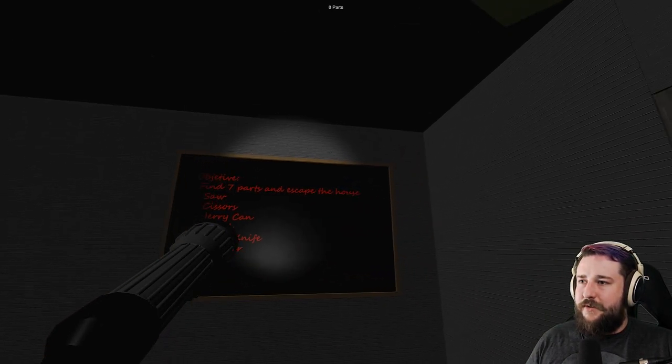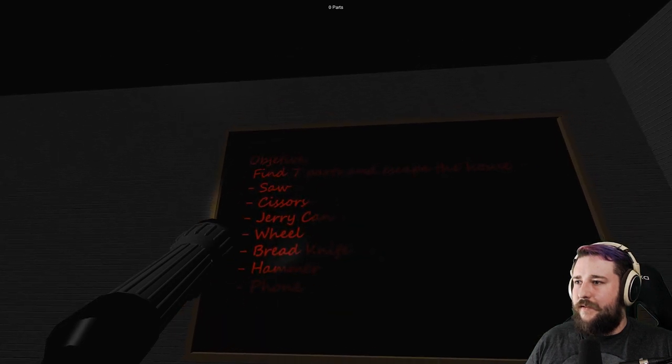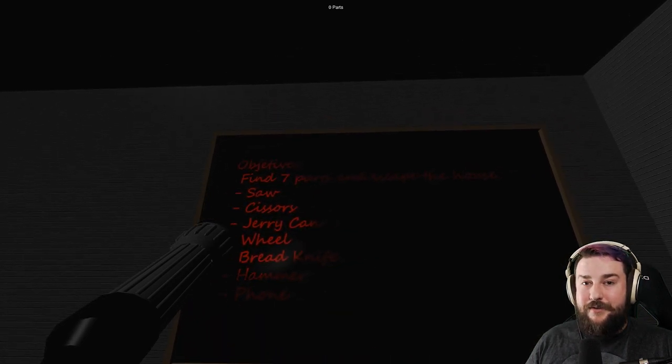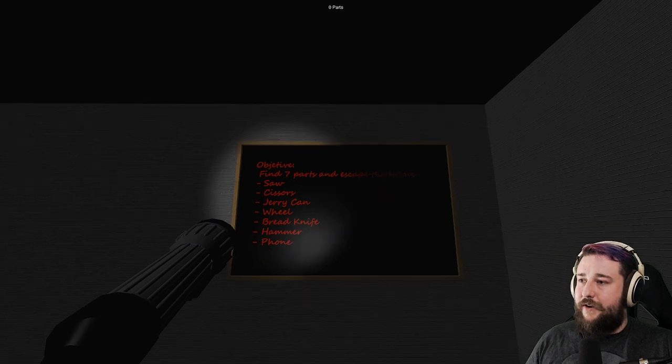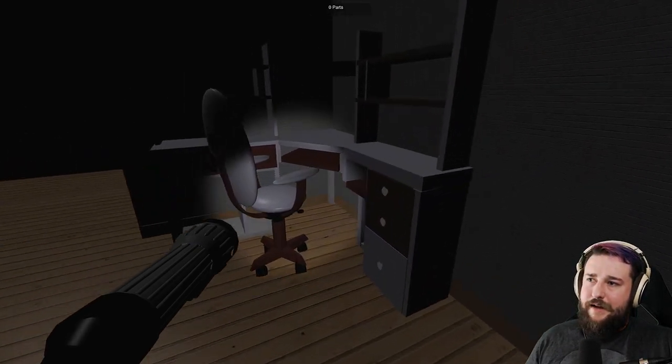Objective: Find seven parts and escape the house. Find a saw. Excuse me — that's not how you spell scissors. A jerry can, wheel, bread knife, hammer, and phone. Okay, I can do all these things.